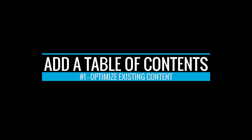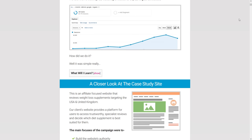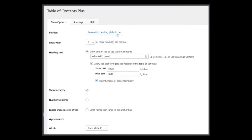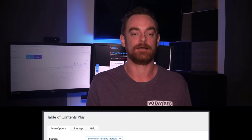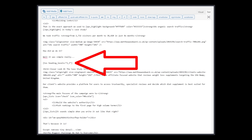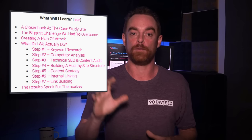You can also add a table of contents to make it easy for users to find the information they want, and to make it easier for Google to understand your page and link directly to specific sections. We use a Table of Contents Plus plugin, which lets you add the table of contents automatically to all posts or pages, or place it manually with the TOC shortcode. Once you've added it, you'll see a collapsible box with tons of internal links to all of your subheadings, making it easier for Google and humans to digest your content.